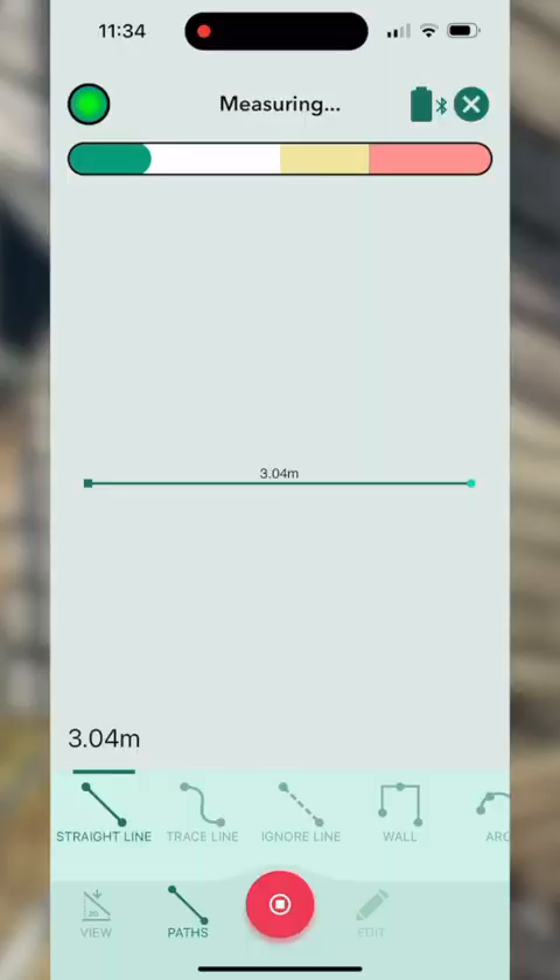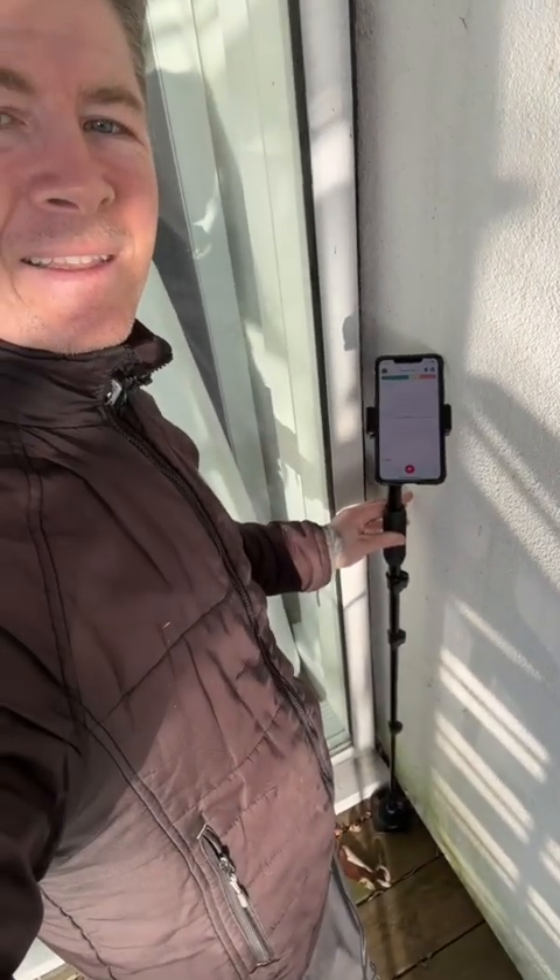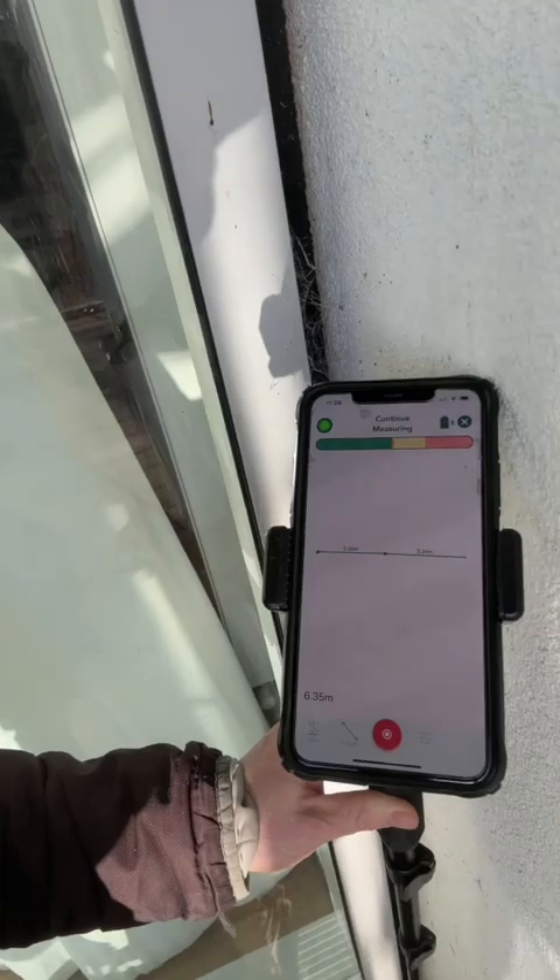Before I move to my next point I have an obstacle — a bike in the way — but that's no bother. All I have to do is move around the obstacle, place the device down, and as you can see it's captured that point. As I move around this space it is capturing my position in three dimensions and drawing all at the same time.